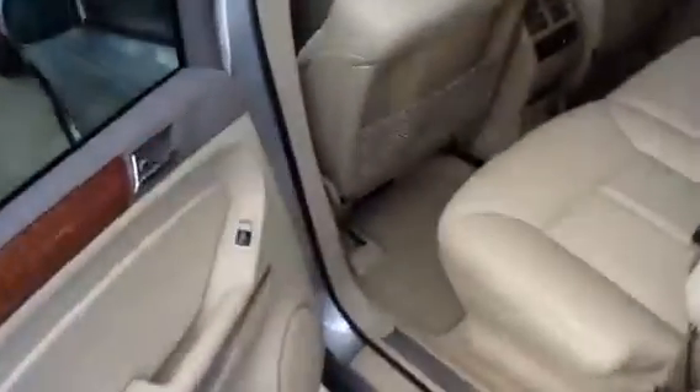Here's the back seat. You can see the DVD players and the headrests. And as you mentioned, you need seating for seven — there's the third row.